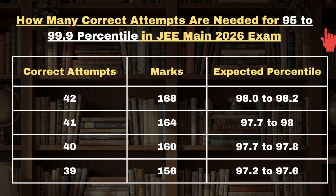When I say correct attempt, it should be 100% accurate correct attempts in all subjects including Physics, Chemistry, and Math. For 39 correct attempts candidates are expected to get 97.2 to 97.6 percentile. For 38 correct attempts candidates will get 152 marks and 96.9 to 97.2 percentile in the JEE Mains exam.